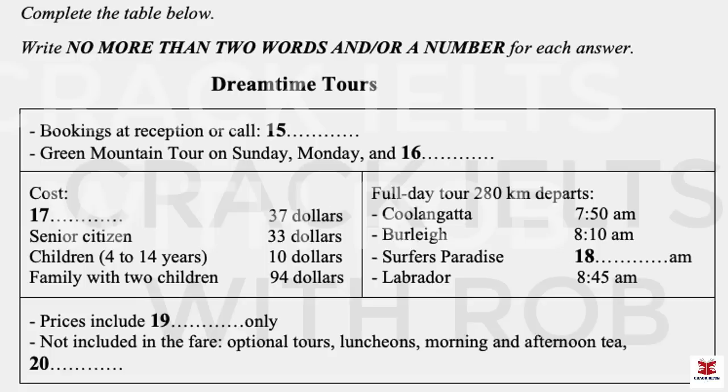Fares are extremely reasonable, with each adult paying just $37. That's not bad for a trip of around 280 kilometers. If you want to bring the family, the family pass is great value at $94 — that includes two adults and two children. But if you're an older adult, over 65 — in other words, a senior citizen — your fare is discounted too. You'll pay a bit less than the full adult rate.